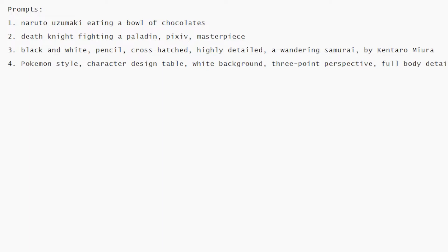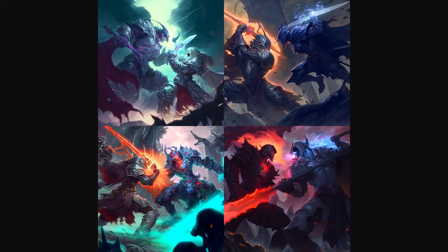The second prompt is a fighting scene between a death knight and a paladin. Let's see the generation — it looks stunning. The composition is really good too. Using Pixiv gives a digital art style as well.